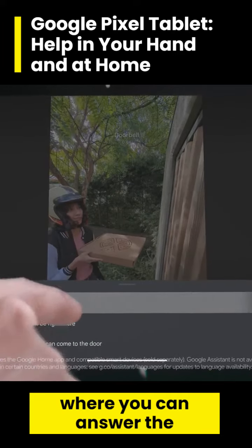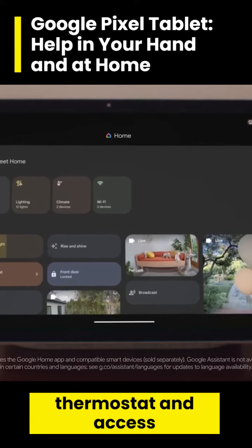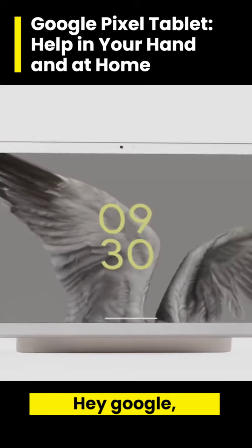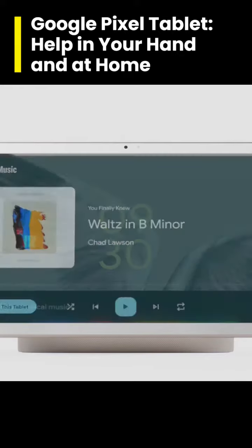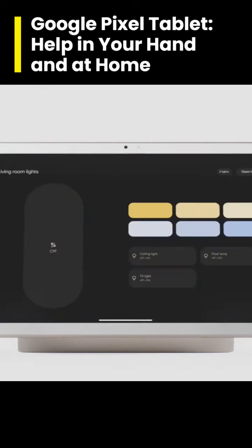Thoughtfully designed with premium materials and loaded with helpful features, like hub mode, where you can answer the doorbell, control lights, cameras, thermostat, and access Google Assistant. Watch this. Hey Google, play classical music. Hey Google, turn off the lights. So clever.